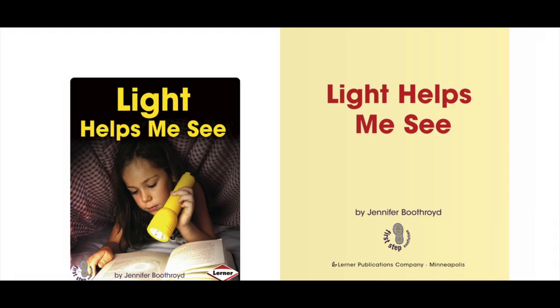Hey there Eaglets, this is Mr. Morsher and today we'll be reading Light Helps Me See by Jennifer Boothroyd. This is an AR level 1.2. Let's get started.